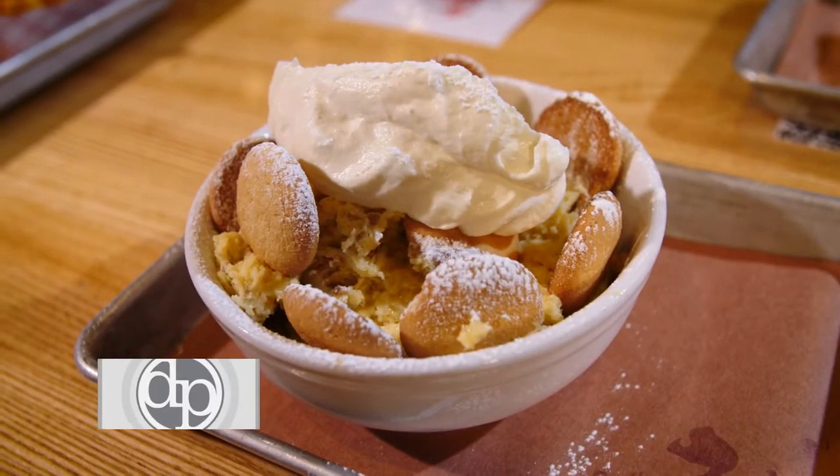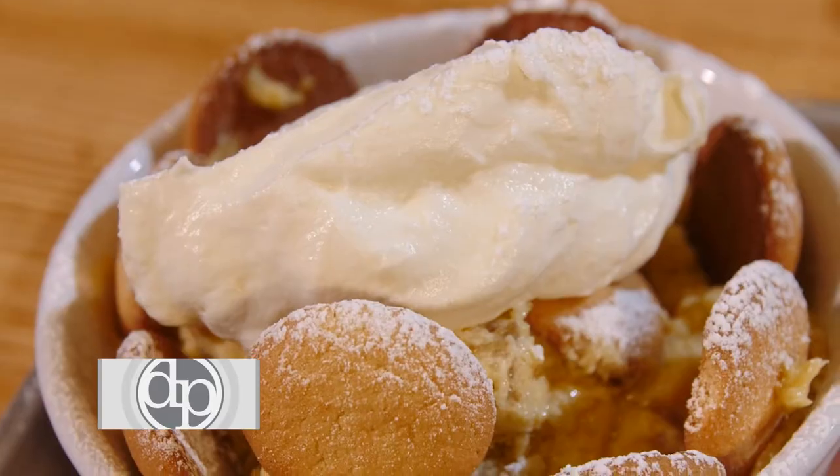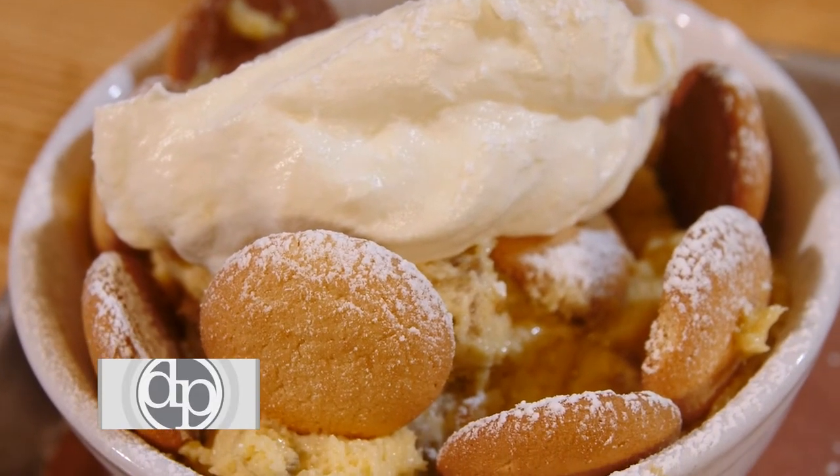One of the things we're known for is our roasted banana pudding. We roast those bananas slow for a long time, make a vanilla pudding, fold them in. It is a good way to just hop off that meal.